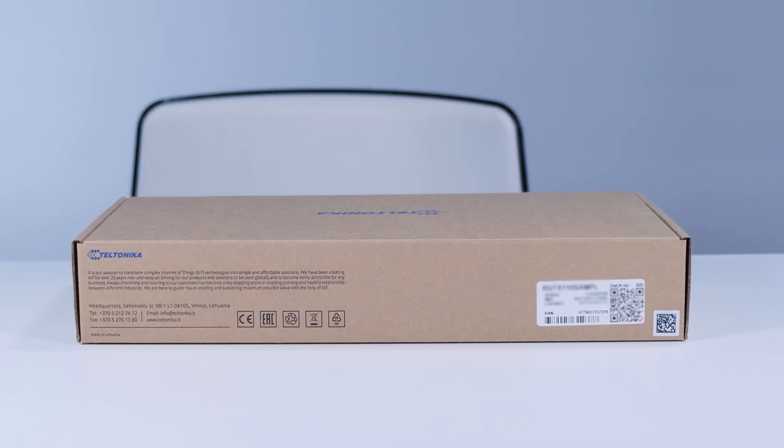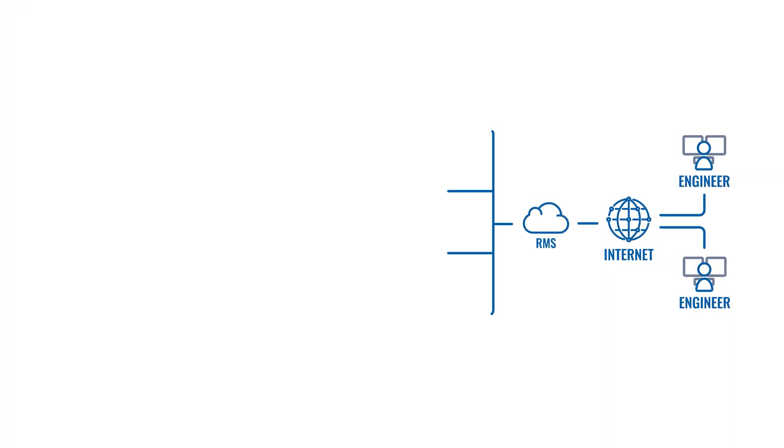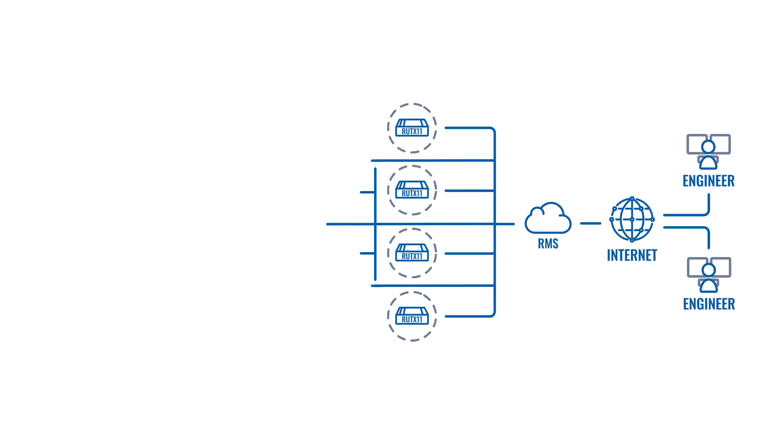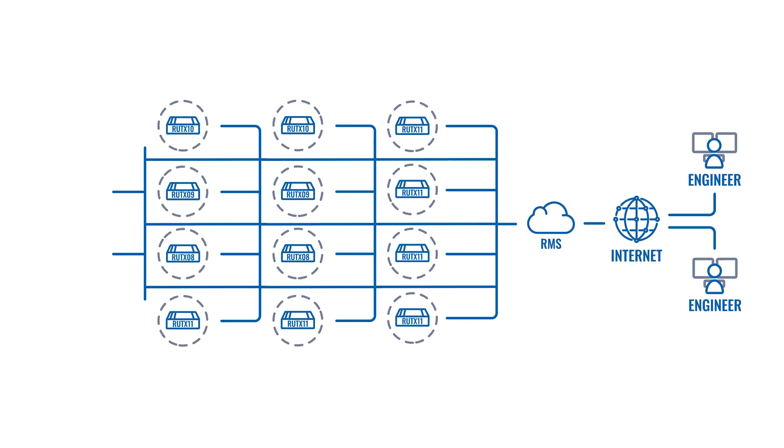You might be thinking: how will I connect the device to RMS? This should be difficult, right? It's not. You can do this by scanning the QR code on the box of the device using the Teltonika RMS smartphone app, which is available on both Android and iOS. When the devices are connected to the internet and added to RMS, IT engineers can set them all up at once from any location using RMS — which is essential when you have to avoid human contact as much as possible.